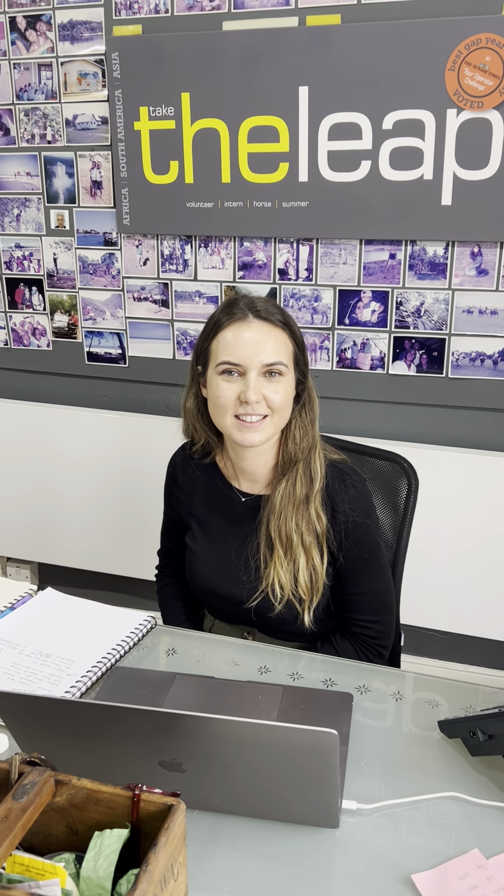Hi Zoe! Zoe's in the hot seat today having just returned from New Zealand. She is going to reveal her best itinerary, her highlights and how to get about. So over to you Zoe!